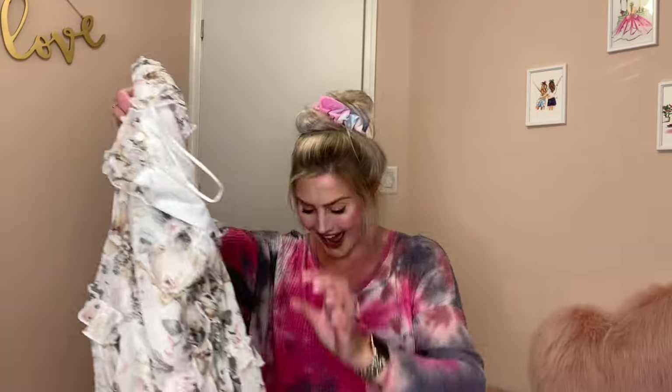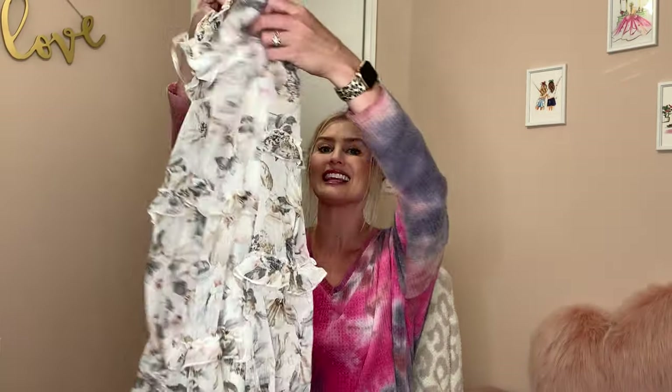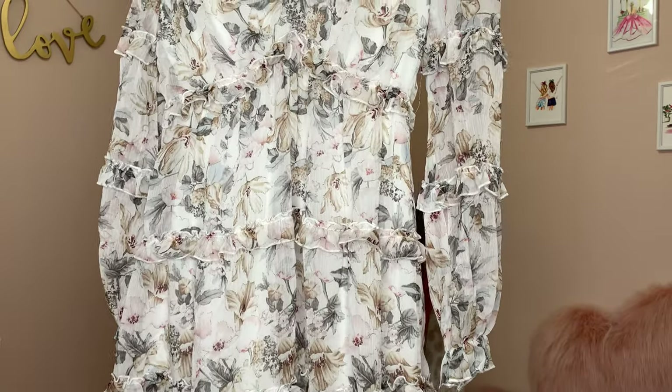OMG how darling! I cannot wait to try this on. I think this dress is so beautiful with the ruffles — you guys know that I love me a ruffle, and this is just so beautiful.